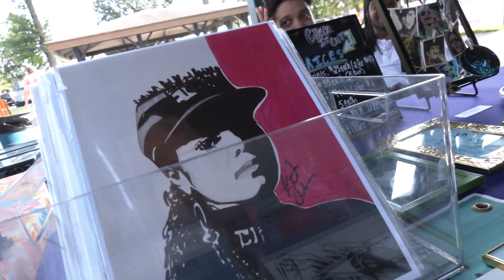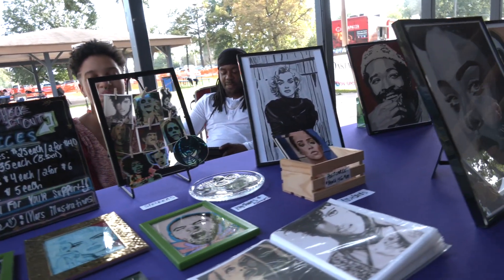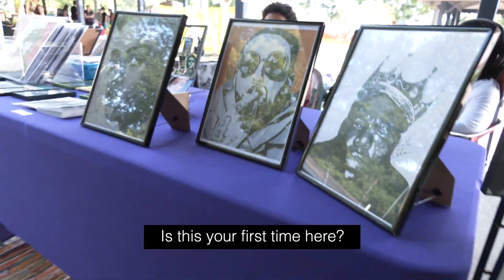I'm Mars Illustrations. This is my artwork. I am a portrait artist and a graphic designer, and this is my life and my passion. Is this your first time here?